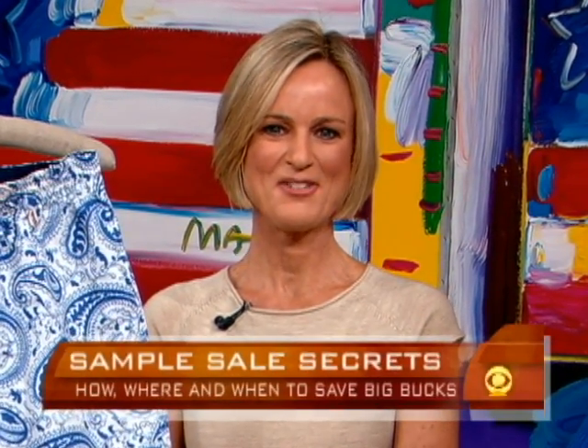When retailers have too much merchandise, they often use sample sales to get rid of it. You can find some really great clothing at half the price or less, but these sales are often crowded and confusing, so our Early Show financial contributor Vera Gibbons is here with some advice to sort it all out.